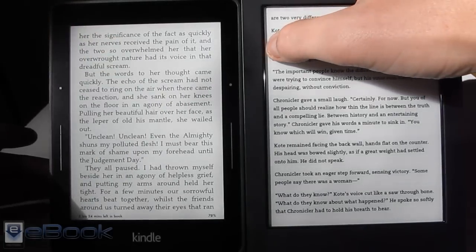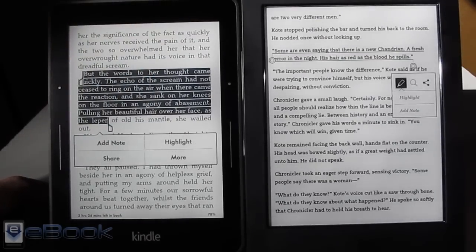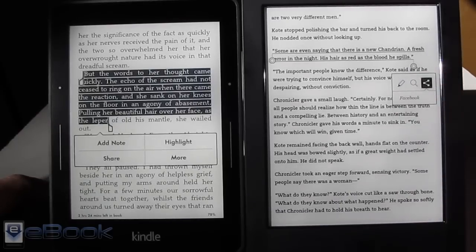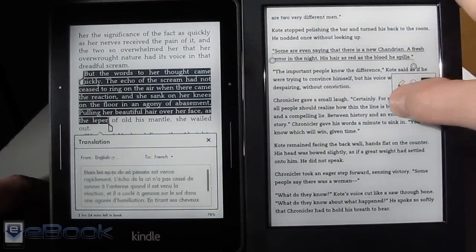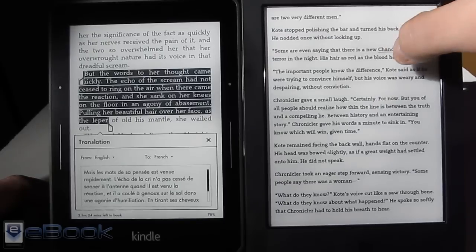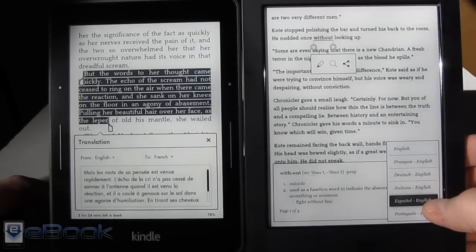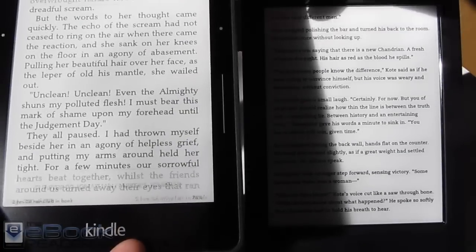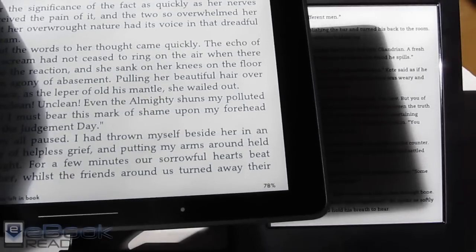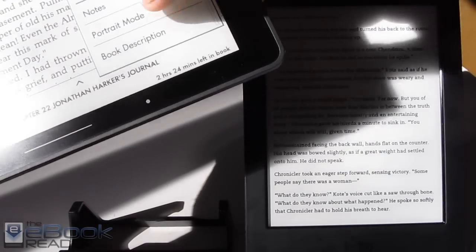Both devices support notes and highlights — hold down to drag the highlight line and add notes. The Kindle adds sharing to Facebook, Twitter, and Goodreads, while the Kobo can share to Facebook. The Kindle has instant translation for selections, whereas on the Kobo translation is done one word at a time through the dictionary with translation dictionary options — though I frequently get 'no definition found' errors on Kobo devices. The Kindle also offers landscape mode for ebooks, while the Kobo only supports landscape for PDFs and comics.